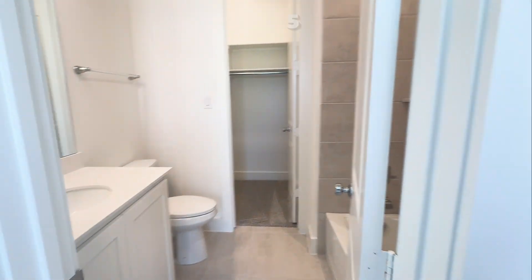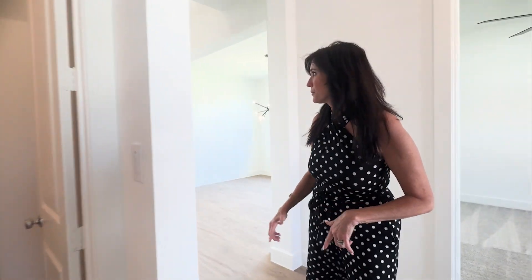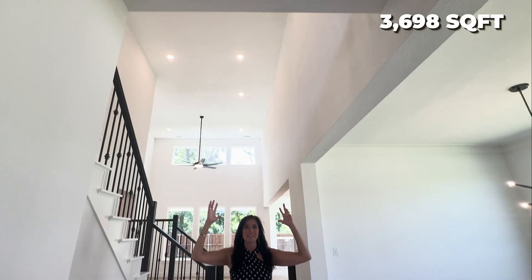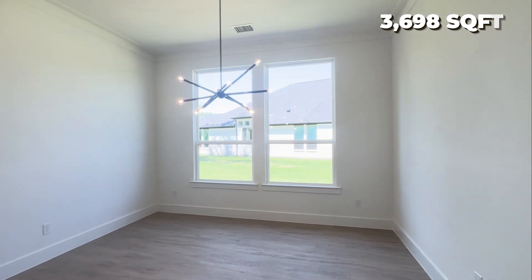One great thing I love about this house is there's a lot of natural light — big windows, a lot of natural light. For example, when you walk into this space, look at how high the ceilings are. Beautiful. Normal dining room, really nice modern chandelier.